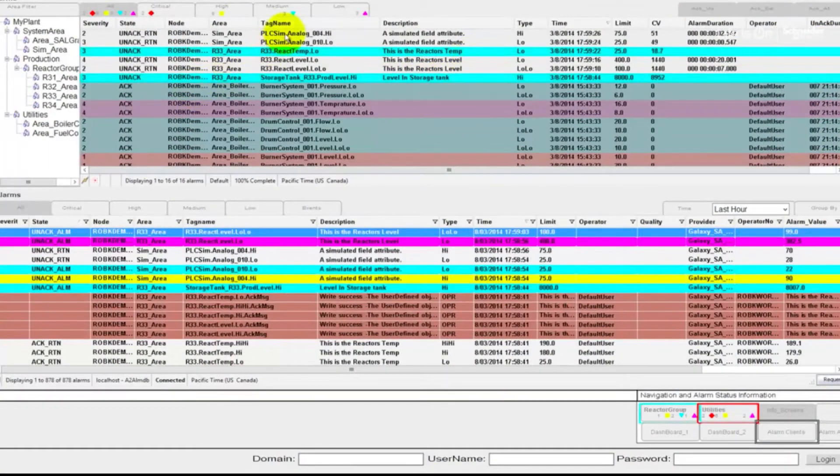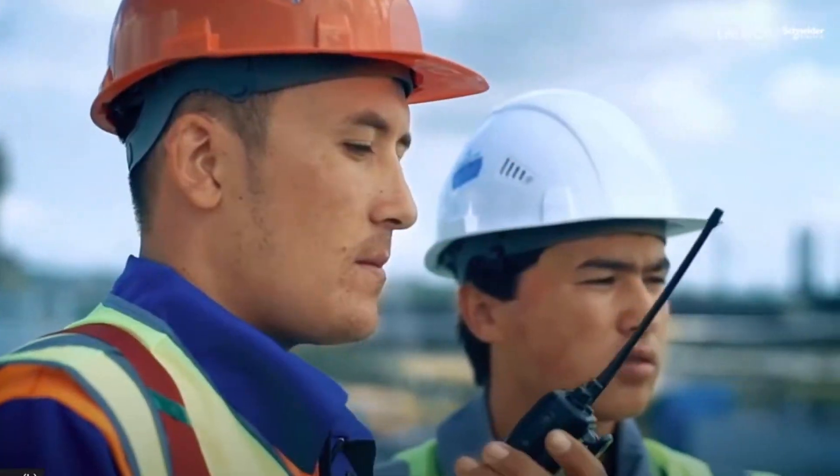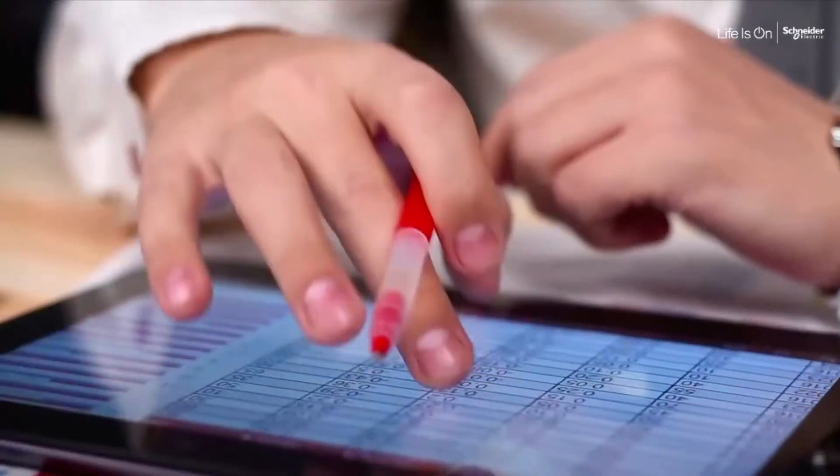Under such conditions, operators need to pay close attention to critical process conditions, as well as critical alarms to keep people, production and profits safe.